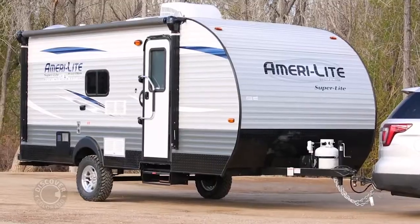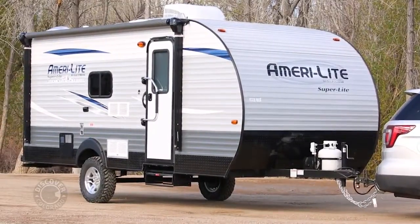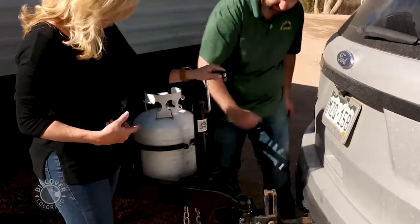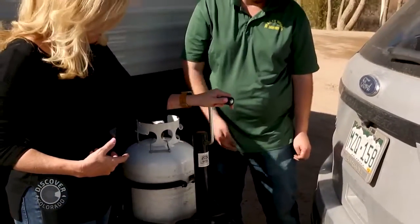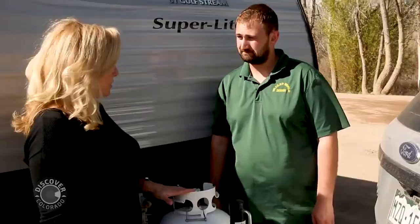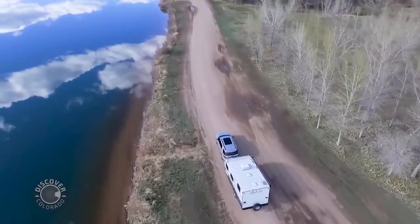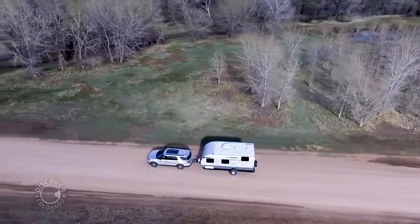This one is lightweight and easy to tow even with a small SUV. First, we just unlatch it here, then crank that tongue jack up and it releases it from the car — your car is then free to use at any time. It's nice and safe, super easy. All the creature comforts you want, and any location you want — what more could you ask for?